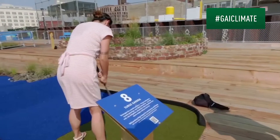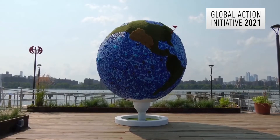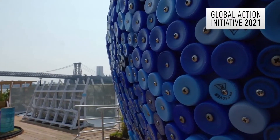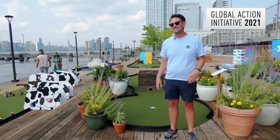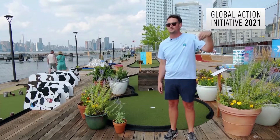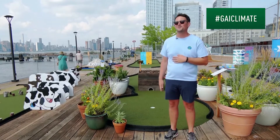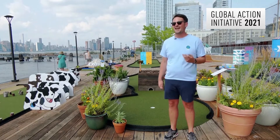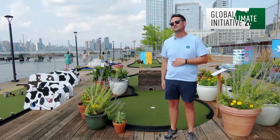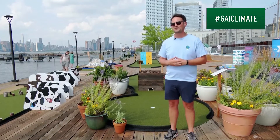The organizers at Putt & Green say they made every effort to construct the course with environmentally responsible materials. All the decking you see here was actually upcycled and reclaimed from the Domino Sugar refinery building. The large globe at the front entrance to the site is actually made out of used bottle caps and recycled turf from the holes. So we tried to take every step we could to make it as environmentally friendly as possible.